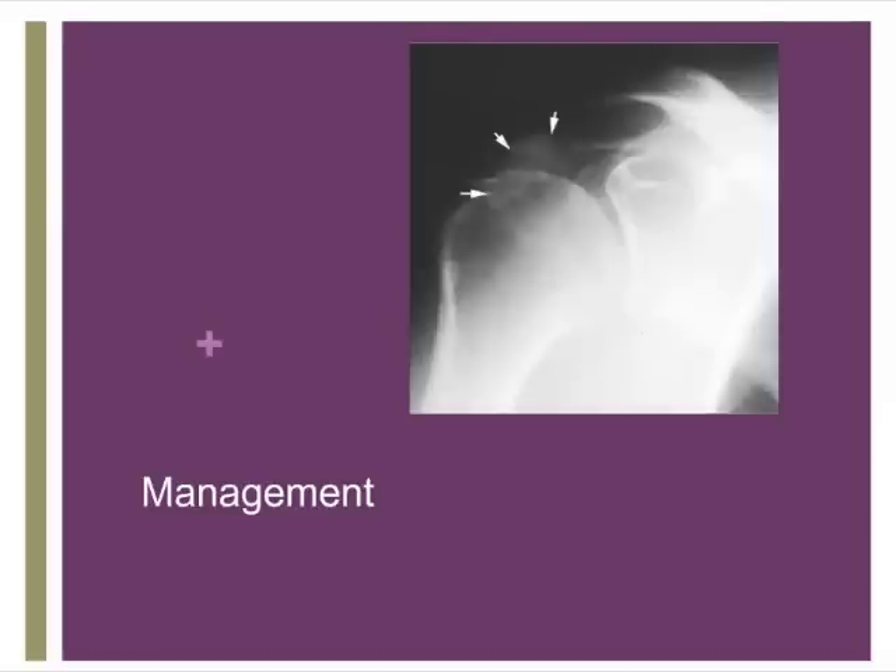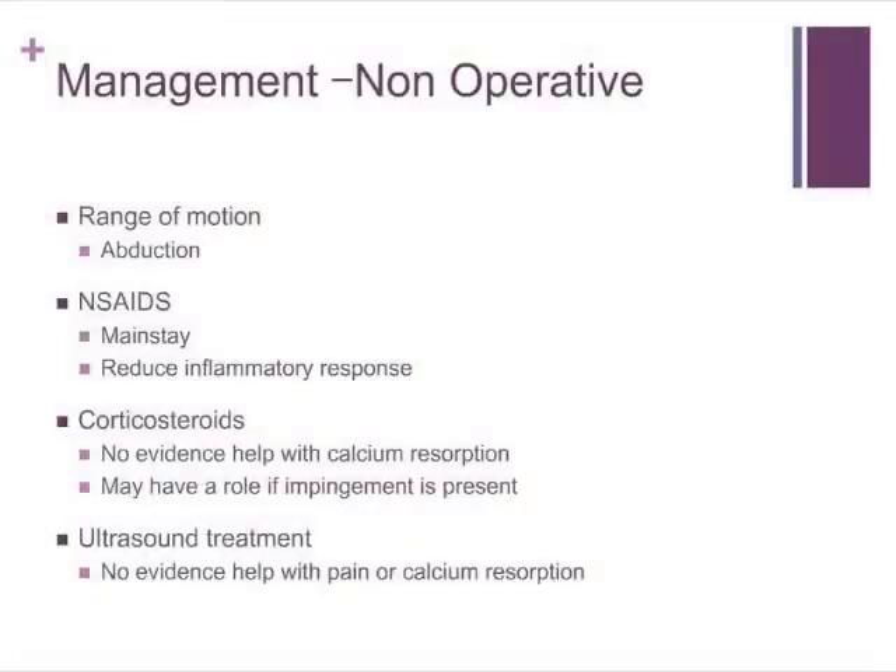The vast majority of patients with calcific tendinitis will get away with non-operative management, as it will be a self-resolving condition for them, and so treatment is directed towards supporting them. The mainstay of treatment is non-steroidal anti-inflammatory drugs, which act on the arachidonic acid pathway to decrease the inflammatory response and provide symptomatic relief. Physiotherapy often plays a role in maintaining range of motion of the glenohumeral joint. There is a suggestion there may be a role for corticosteroids, although that's not currently well reflected in the evidence. Physiotherapy-directed ultrasound treatment has been shown to have some benefit compared to sham treatment, although there isn't compelling evidence it makes a significant difference to the patient's pain.